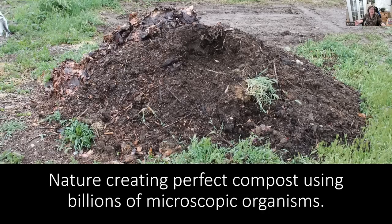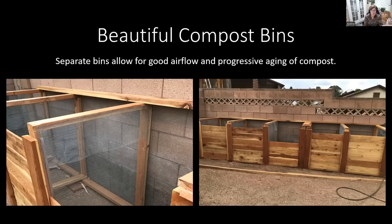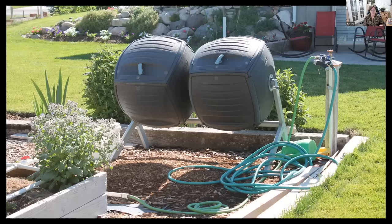Nature does this all by itself — we can make this easy or we can make it hard. In this compost pile there are billions of microscopic organisms, and nature is just breaking it all down and creating wonderfully fertile, rich soil to add back to our gardens. You can create beautiful compost bins — these gorgeous separate bins allow for really good airflow, so you're filling up one on the end and then the next one, and theoretically by the time you reach the end, the compost on the first is going to be ready to put in your garden. These are compost tumblers, and a lot of people really like these, though I prefer to just let nature do the work.